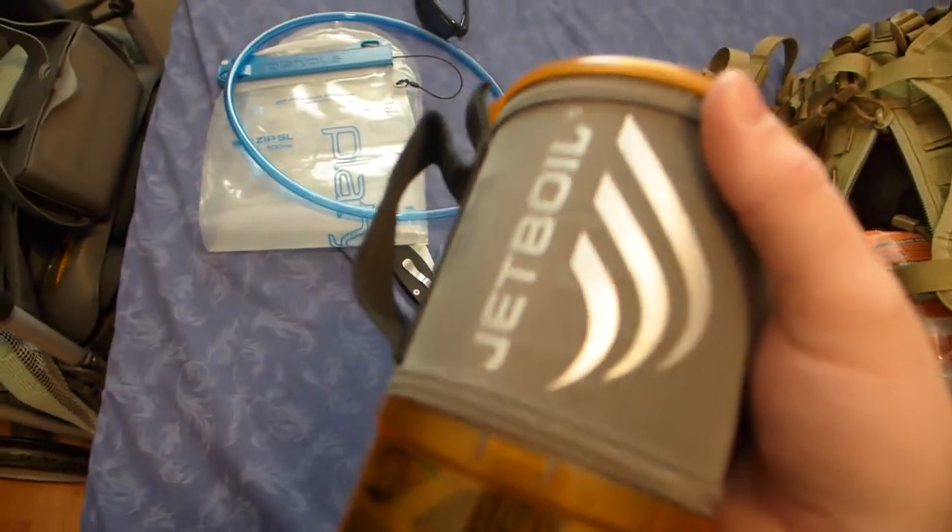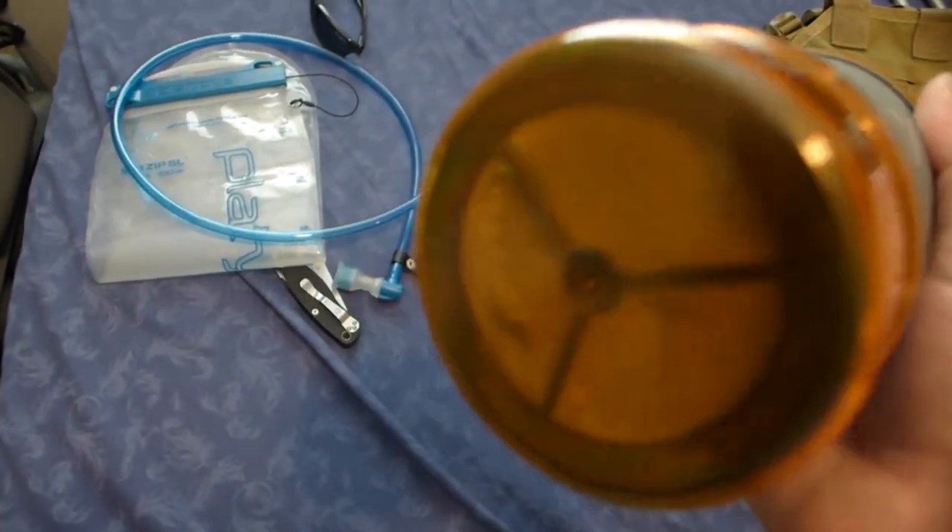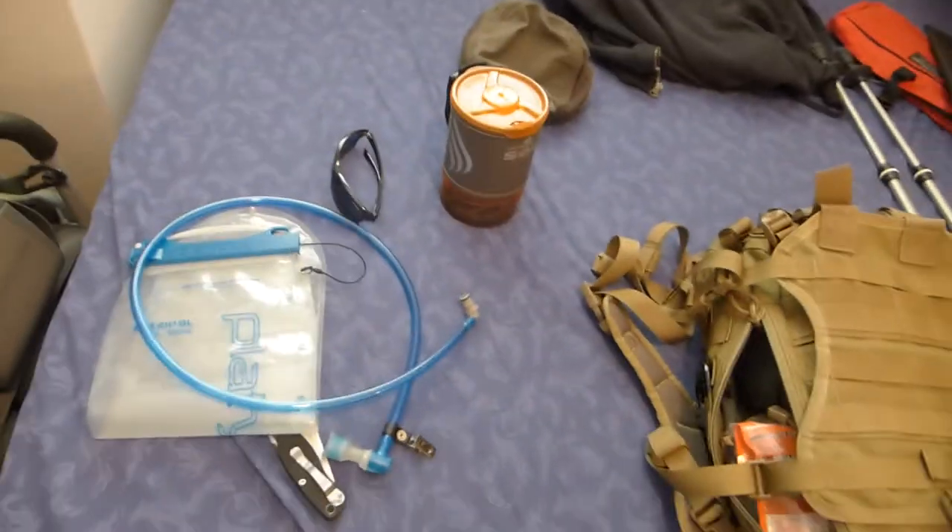Depending on how cold it is, I may take the Jetboil and swap out my food a little bit for something that I can do a hot meal with. Because if you're doing a long hike and it's cold and you're getting wet, a hot meal does a lot to boost morale and get some energy back in you.